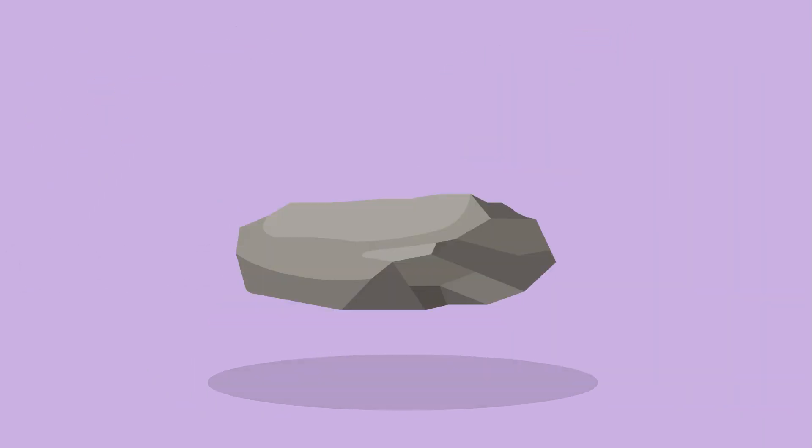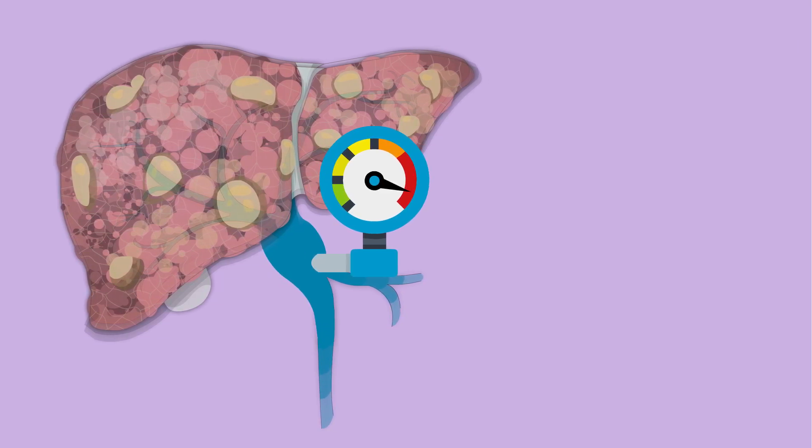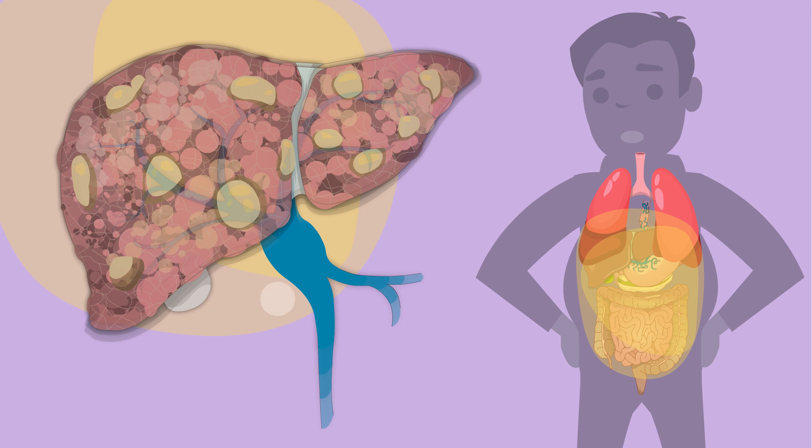Just like the hose and the rock, pressure in the portal vein builds when the liver hardens. When the pressure gets too high, fluid leaks out and builds in your belly. It can also move up into the space around your lungs. This can be uncomfortable and make it hard to eat and breathe.